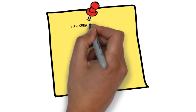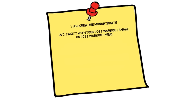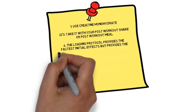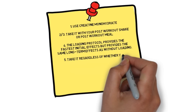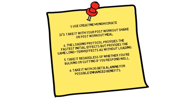To sum up the video: use creatine monohydrate; have it with your post-workout shake or post-workout meal; use the loading phase protocol if you'd like to see faster initial effects, otherwise use a non-loading phase protocol as both provide the same long-term effects; take it regardless of whether you're bulking or cutting if you're responding to it; and finally, you can take creatine with three grams of beta-alanine which may provide enhanced benefits.